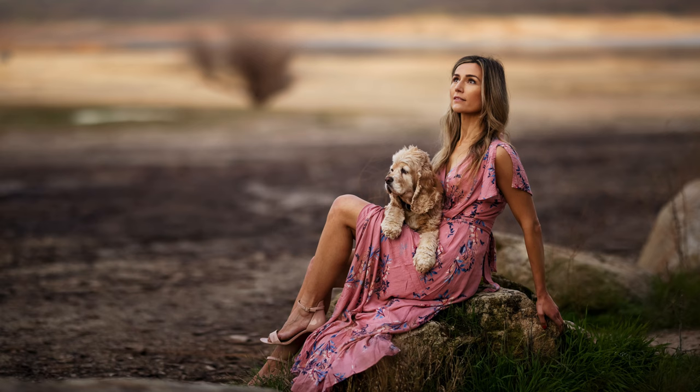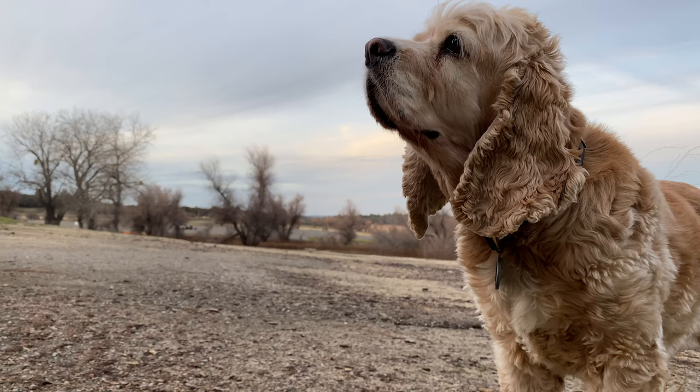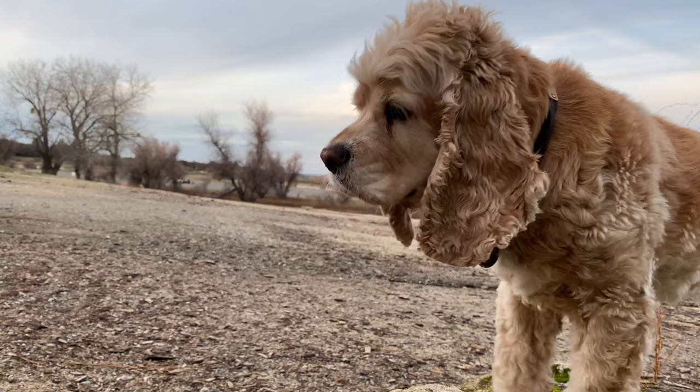After that shot I decided to switch to the wide lens, 15-35mm, and do some close-ups with the scenery in the background. I thought it was going to be cool and interesting, so here's a series of those shots.